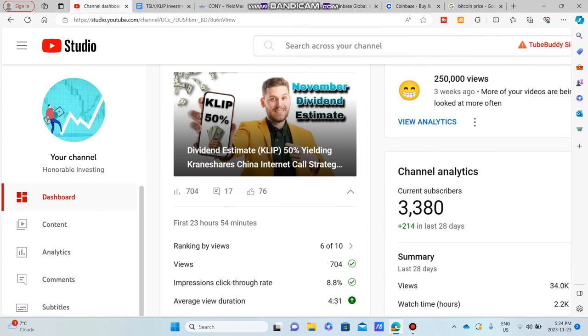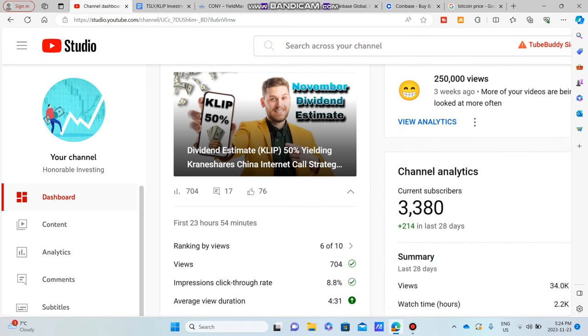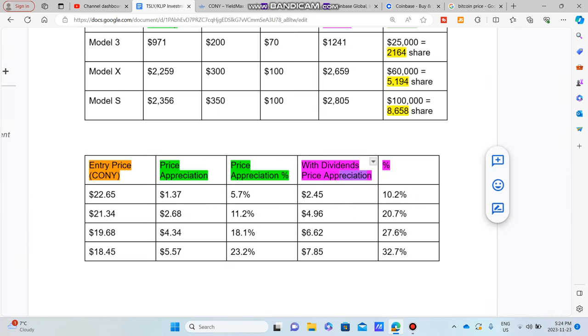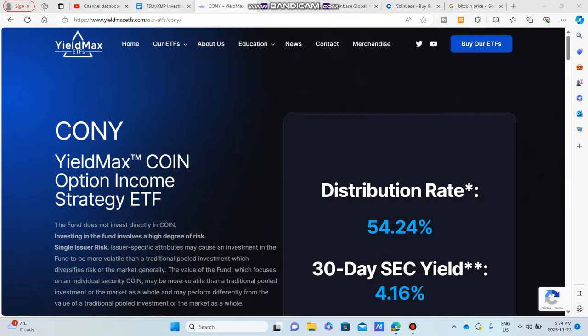Please do remember to subscribe — we're up to 3,380 subscribers, just 20 away from that big marker. I'm not gonna say it, not gonna jinx it. Our last video got 700 views. Thank you. But today we're talking about CONY, so let's just run through it here.